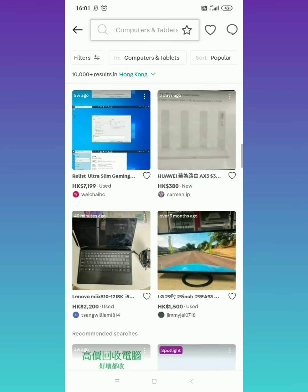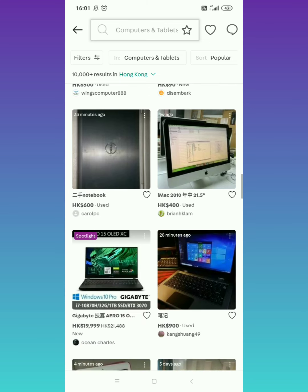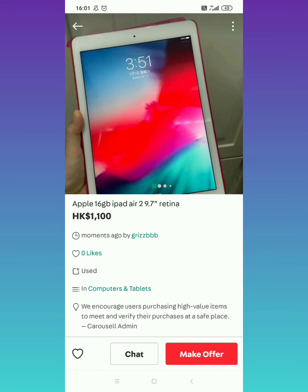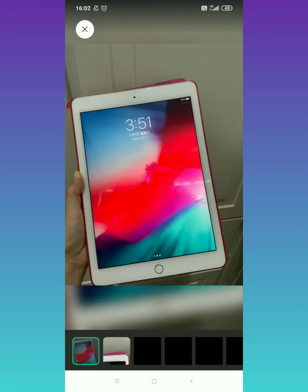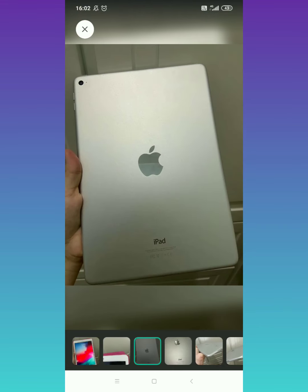Hanap tayo ng iba guys. May mga mura din kasi — ito, 4 minutes ago lang sya na posted, bagong post lang talaga sya. Ano sya? iPad Air 2. So 9.7 inches lang sya, yung retina nya guys. Medyo mura lang sya in fairness. Kaya lang 16 gig lang sya. Tingnan natin — may damage nga sya guys, may kunting damage sya. Kaya siguro medyo mura sya. Pero parang hindi naman sa screen yung damage nya, parang yung cover lang.